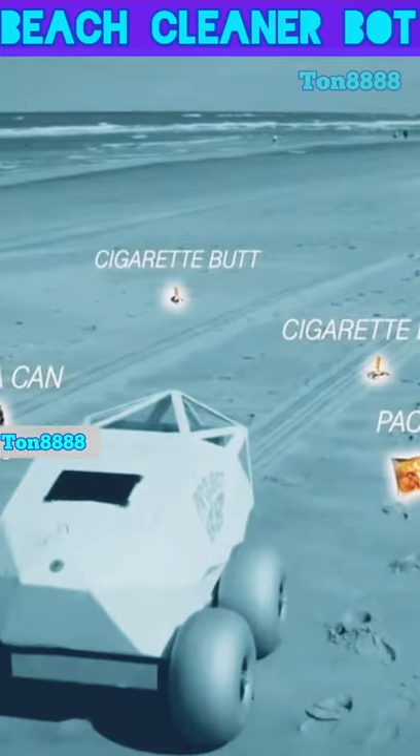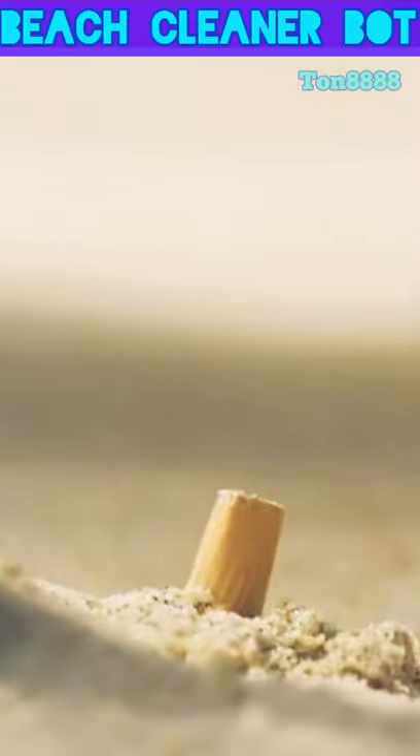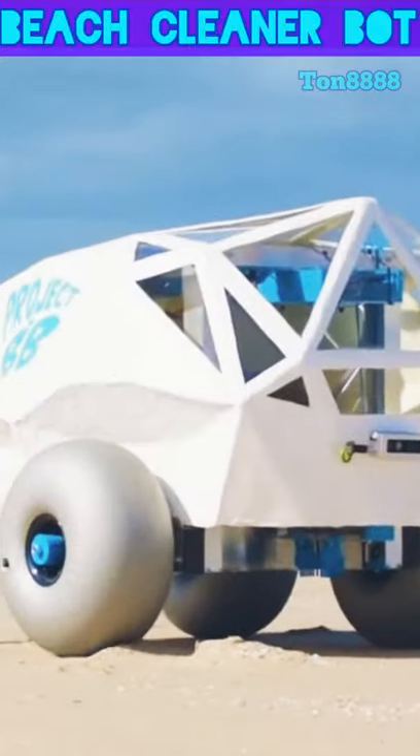This robot uses AI to clean up litter on beaches. It's called BeachBot and is a mobile beach-cleaning robot that can spot cigarette butts, pluck them out, and dispose of them in safe bins. It's programmed with artificial intelligence to efficiently map and collect litter.